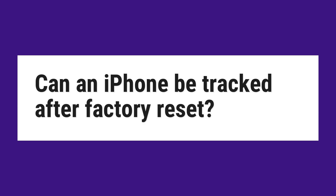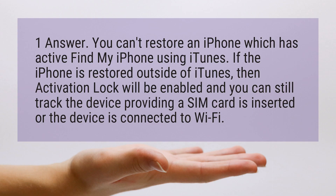Can an iPhone be tracked after factory reset? One answer: you can't restore an iPhone which has active Find My iPhone using iTunes.